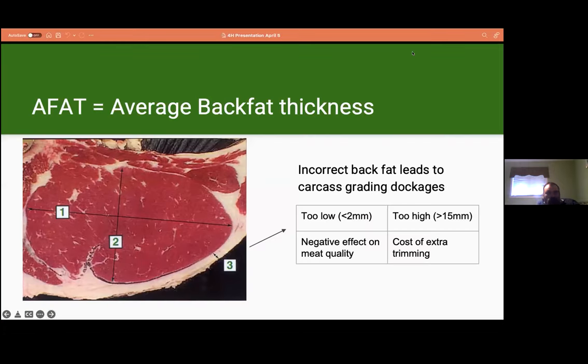First, we have average back fat thickness, measured at site number three. Having too little back fat negatively affects meat quality and can lead to carcass grading dockages — all carcasses with less than two millimeters of back fat automatically grade B1. You want greater than that. A large excess of back fat increases the cost of trimming, so we want to be between two and eight millimeters of back fat. It's important to think about this trait when selecting animals.